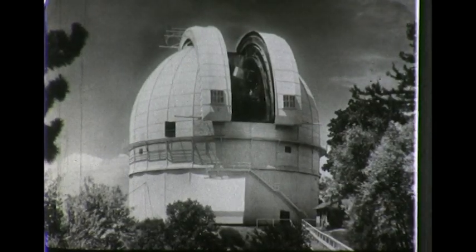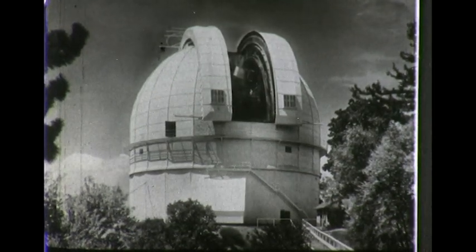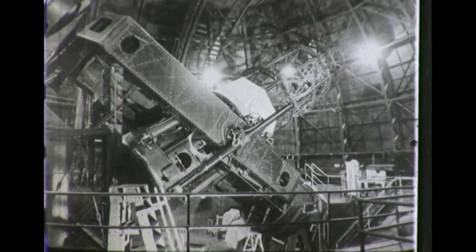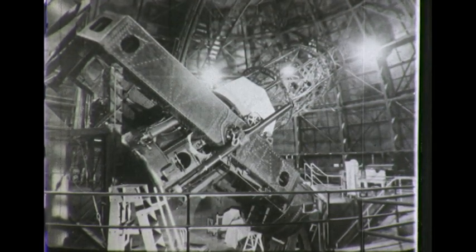This large dome at Mount Wilson Observatory houses one of the largest telescopes in the world — the 100-inch reflector, a mirror-type telescope. Through this telescope, the moon's surface appears to be only 100 miles away. It's a very large instrument and weighs more than 100 tons.